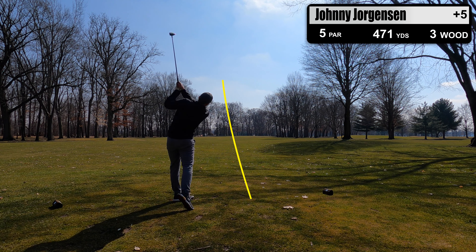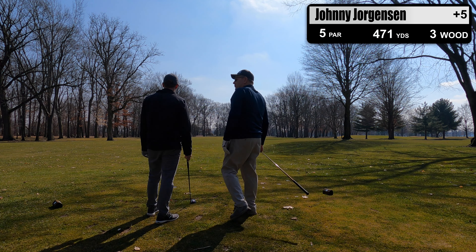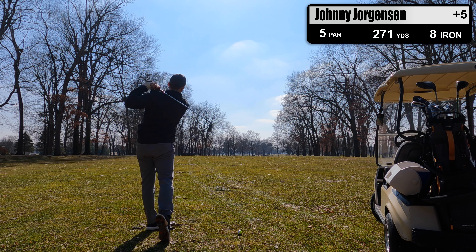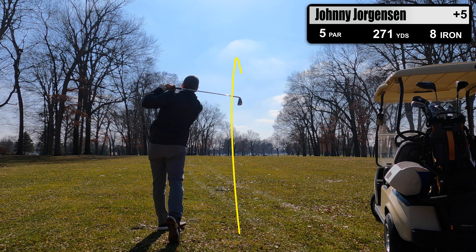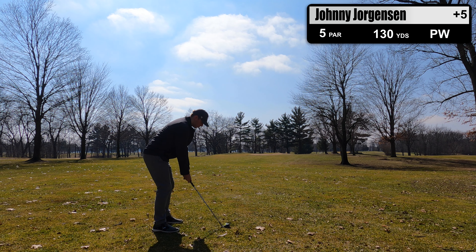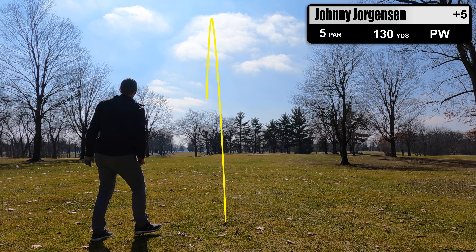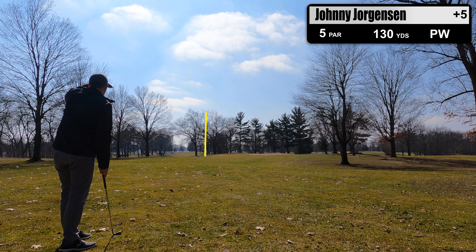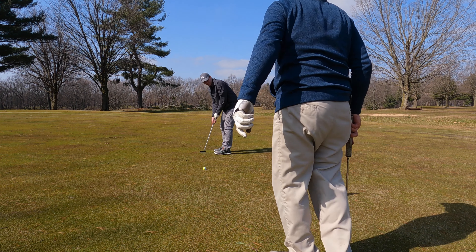Teeing off this short par 5 with a 3-wood since I have trouble with my driver, and this shot is hit really well with a small fade to the right towards the hole — exactly where I needed it. Shot number 2 I'm planning to lay up to give me a full wedge going into the green, which is protected by bunkers. Good contact leaves me with about 130 yards left, slightly downhill. Unfortunately I aligned too far left and landed in the side bunker. I get out of the sand clean but miss the par putt, leaving me with another bogey.